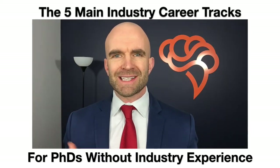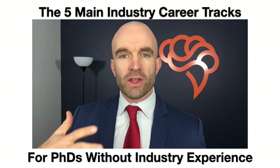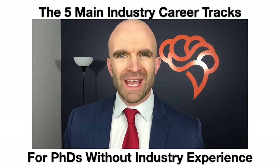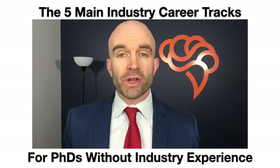What we recommend at Cheeky Scientist is that you focus on the five major career tracks. Try to find the overall career track that's right for you, and then look at the individual qualities of each position. So we'll start with the career tracks.